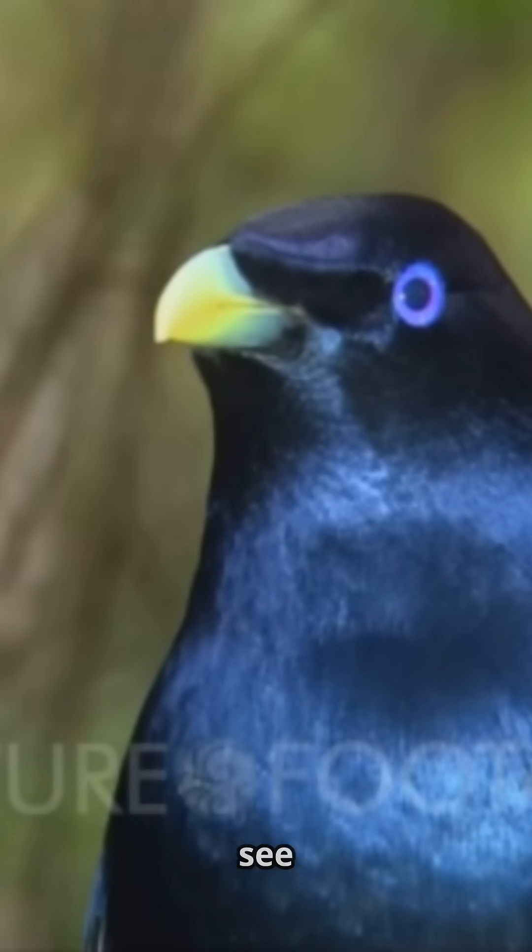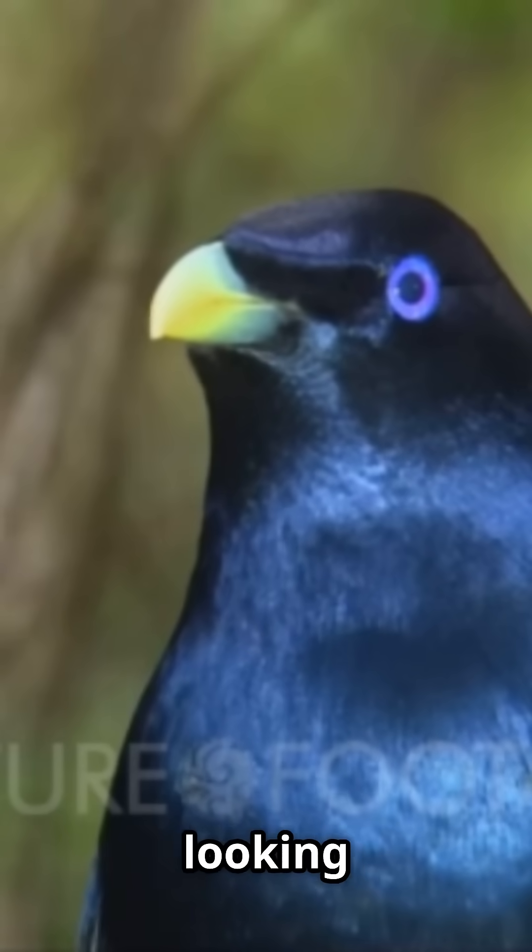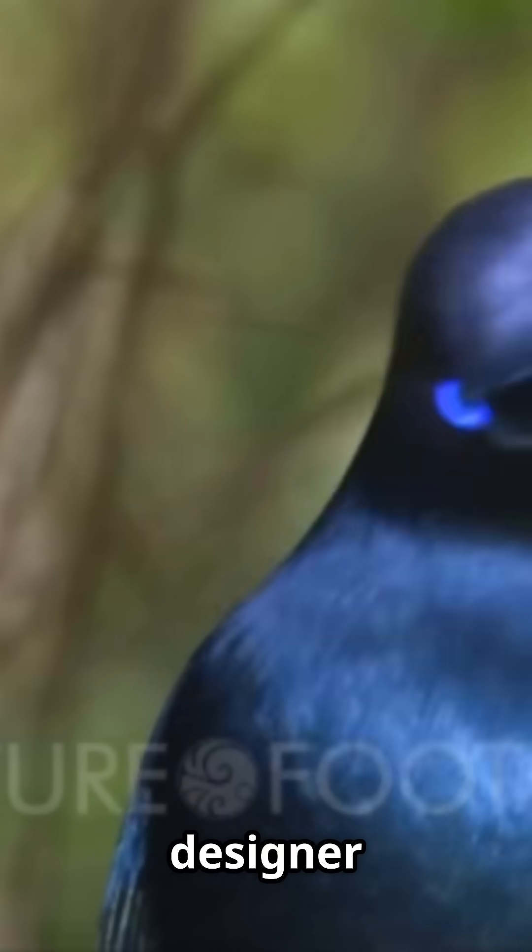So next time you see a bowerbird, remember — you're looking at nature's most dedicated designer and performer.